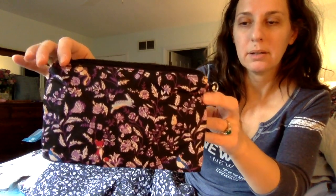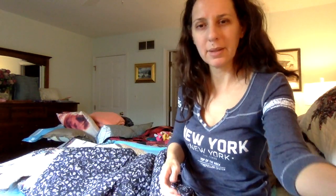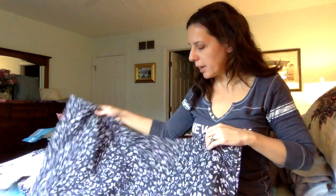On the box you can see the critters — the rabbit, the fox, chipmunk, and birds. But on the quilt itself, none of those critters appear. I don't know why they did that. Disappointed in that.